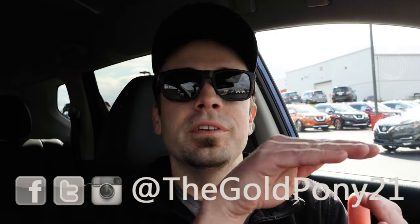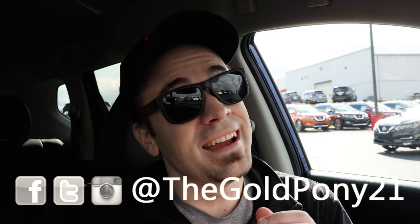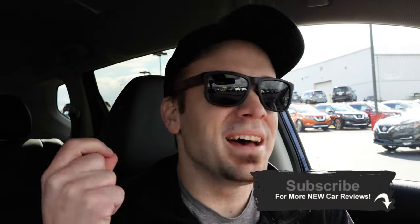That is about it for this one, you guys. Thank you so much for watching. Feel free to follow me on social media. Be sure to hit the subscribe and bell notification button if you're into new car reviews — that is what we do here on this channel. I do appreciate you guys watching more than you know, and I will see you guys all in the next video. Stay gold.